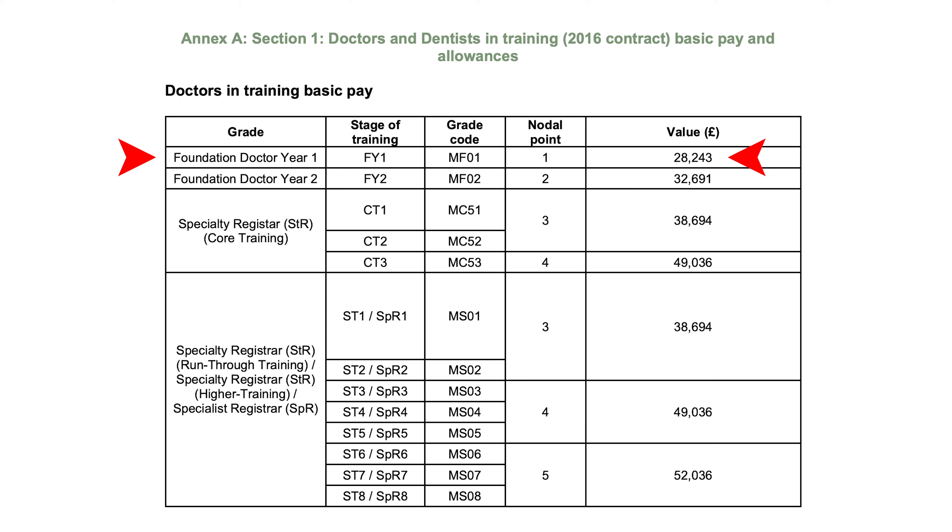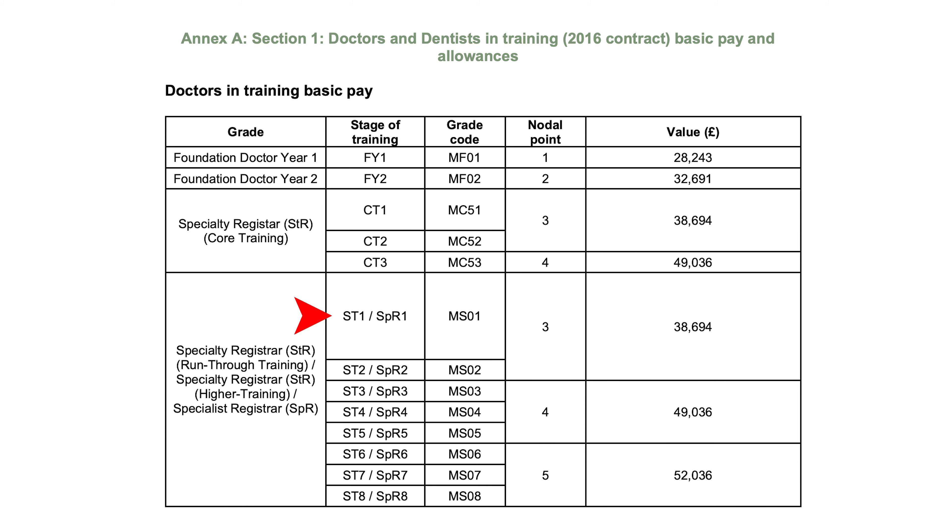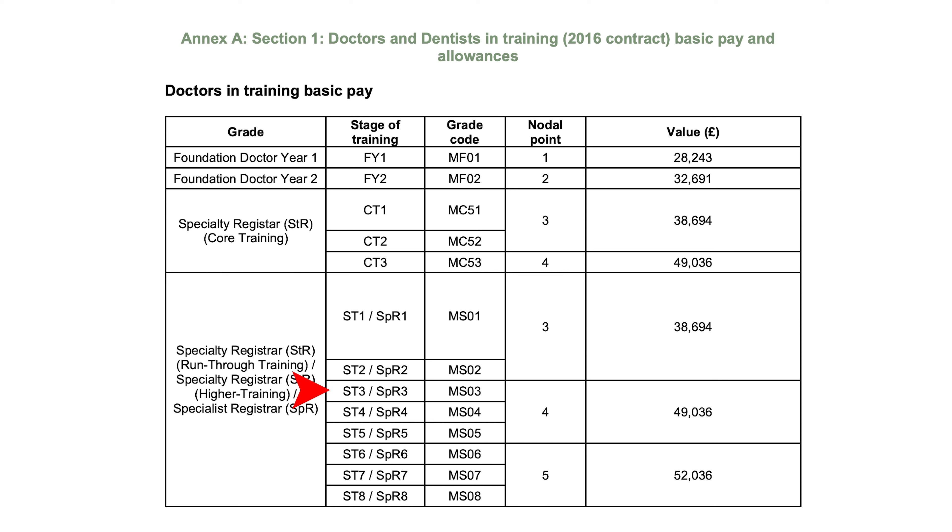Starting with an F1 at £28,000, it goes up when you become an F2 at £32,700 a year. F1 is your first year out of five years of university. After that you go into core or specialty training — ST1 or CT1/2 — where your nodal pay is £38,700 a year. After that as a junior registrar, ST3 to 5, you start at £49,000, and from ST6 to 8 it's £52,000 as a starting point.